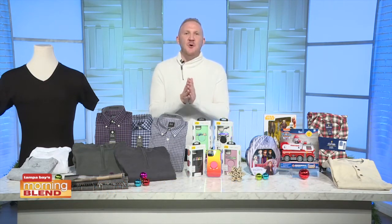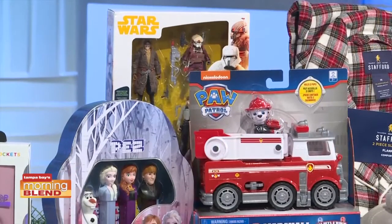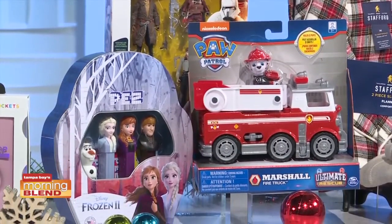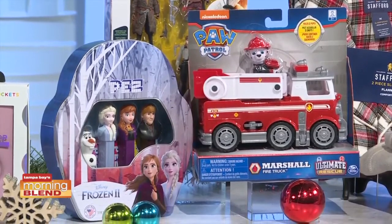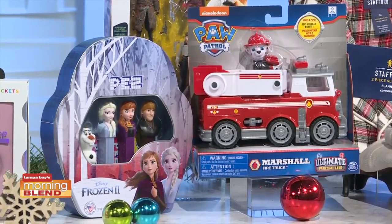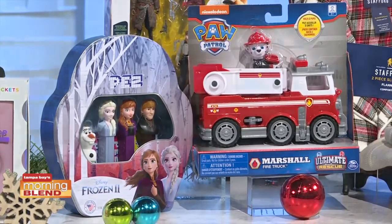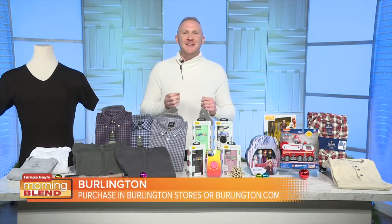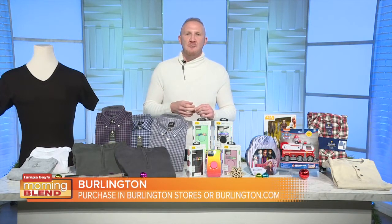Keep kids entertained this holiday season with toys from Burlington, your toy headquarters, offering great prices with thousands of brands and new merchandise arriving weekly, including Paw Patrol, Frozen 2, Star Wars, and more at up to 60% off other retailer prices every day. Now through January 20th, donate your gently-used coats at your closest Burlington location and receive 10% off your entire purchase. Check out Burlington.com to find a store near you.